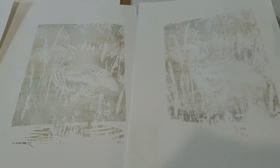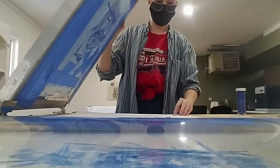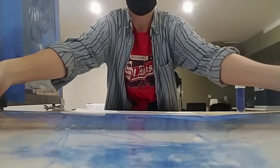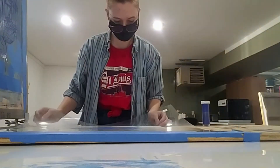Now that we came up with the two layers — the monotype background layer and the heron foreground layer — we exposed two screens. From there, you print all of the background layer first and then print the foreground layer on top, using a registration process so that your image lines up perfectly each time.